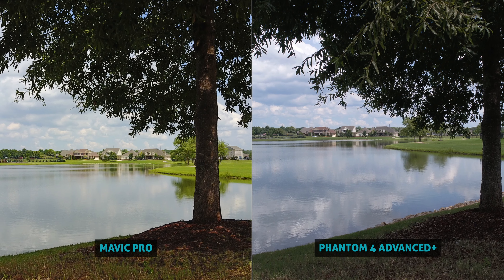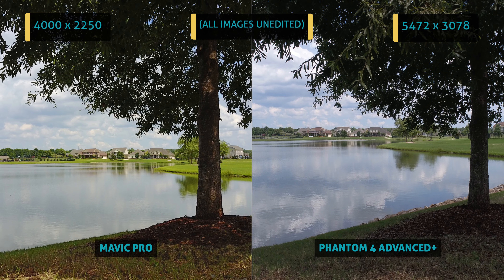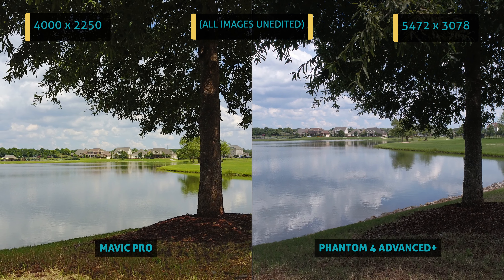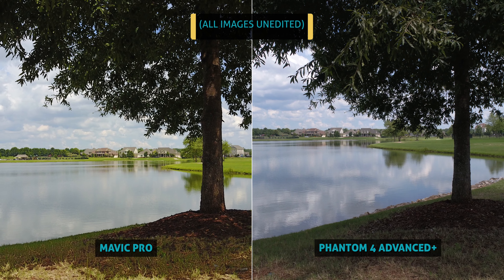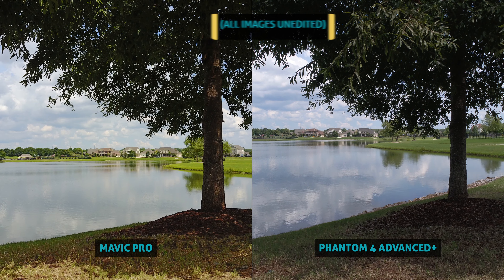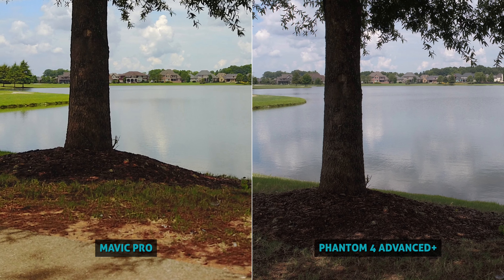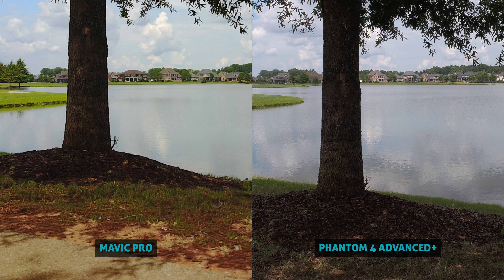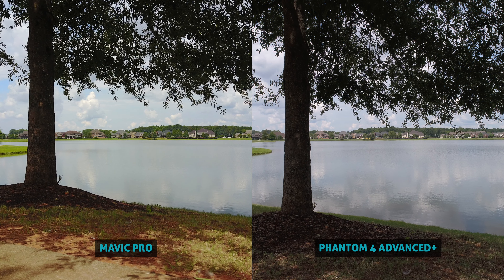Starting off with some bright outdoor daytime photos, I shot in highest resolution default settings on both. There's a lot of fun things to notice — the color saturation seems a bit punchier on the Mavic, while the Phantom has that more realistic color profile. Dynamic range looks good on both, but I'd have to give it to the Phantom, with slightly more details left in the shadows and highlights.